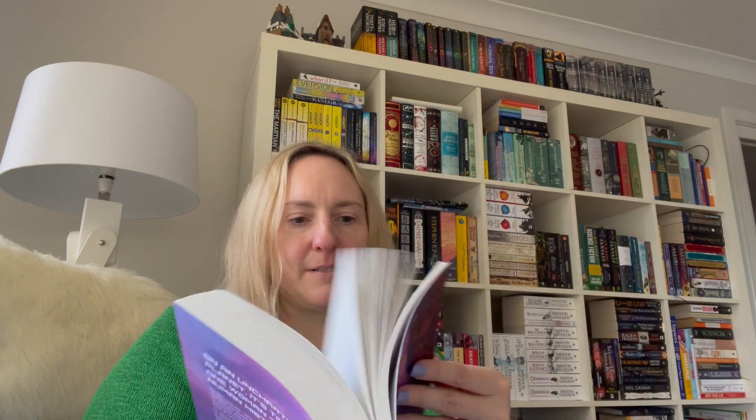Oh my gosh, I'm so happy with this. This is Meru — I really want to read this book. This is one of my anticipated releases, so I'm so excited to get it. And it's beautiful, soft cover. I mean, it's not overly floppy, but oh my gosh, it's so beautiful.